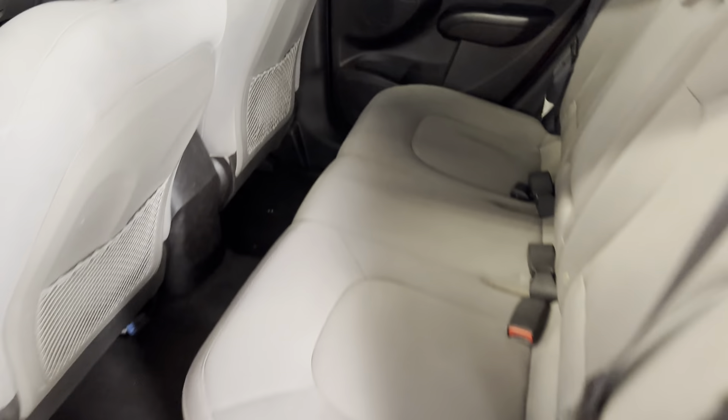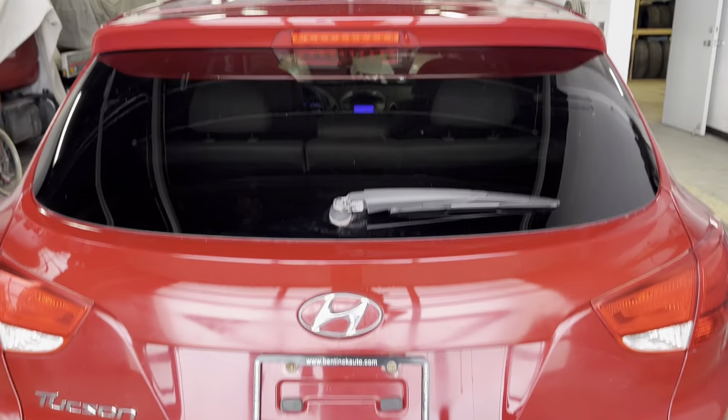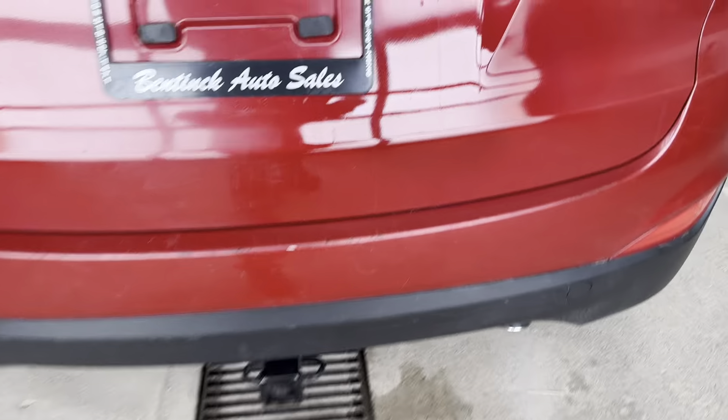Bottoms of the doors, rockers in good shape — pretty nice little vehicle. There's the Tucson, does have the trailer hitch if you ever need it.